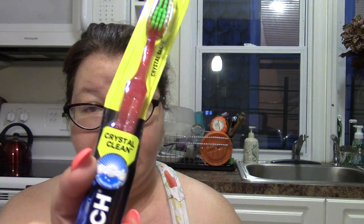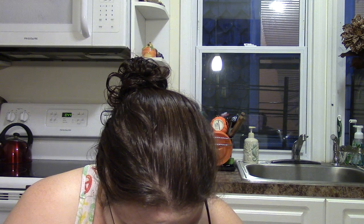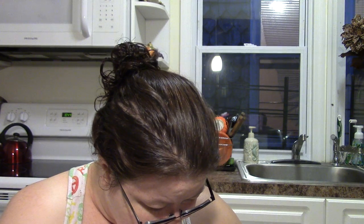I needed a new toothbrush so I picked up a Reach toothbrush — that's a brand name, right? It's red with medium bristles. I also bought toothpaste but I've completely lost it — I think it may have fallen out of the cart. I'm obsessing over where the toothpaste went.